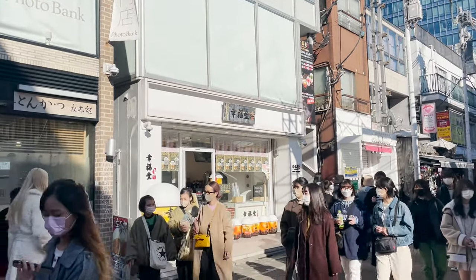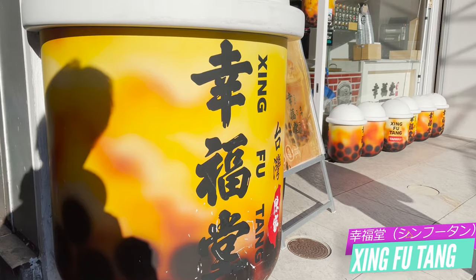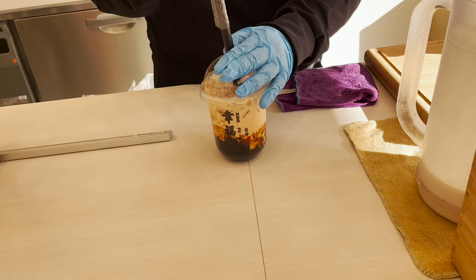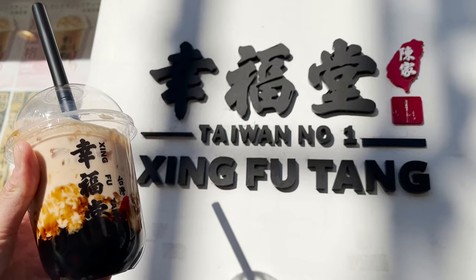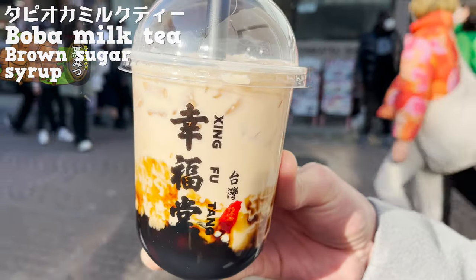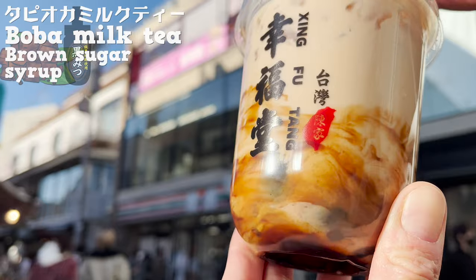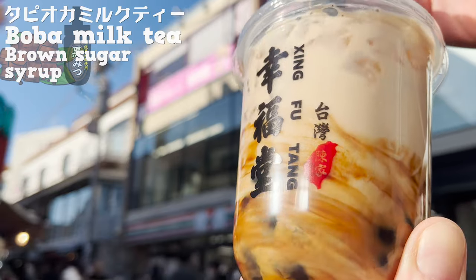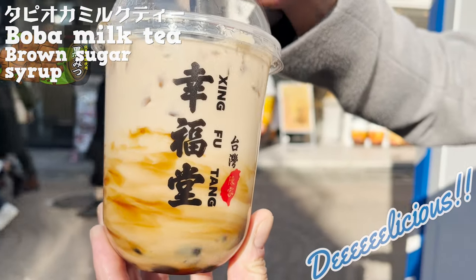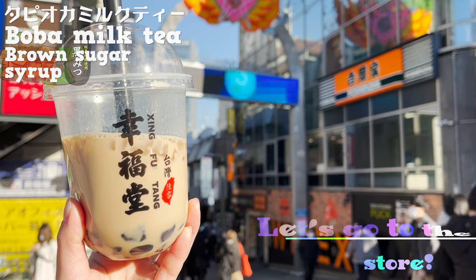The first shop I'll introduce is Shinfutan, a boba shop. They have stores in more than 10 countries around Asia and are very popular. Here it comes! Let's drink outside! This is boba milk tea with brown sugar syrup. The freshly made tapioca is springy and chewy. The tapioca is boiled in brown sugar syrup and has a nice mild sweetness. The brown sugar syrup makes the milk tea so delicious! It has so much tapioca, so this drink can make your stomach satisfied. Now, let's move on to the next store!